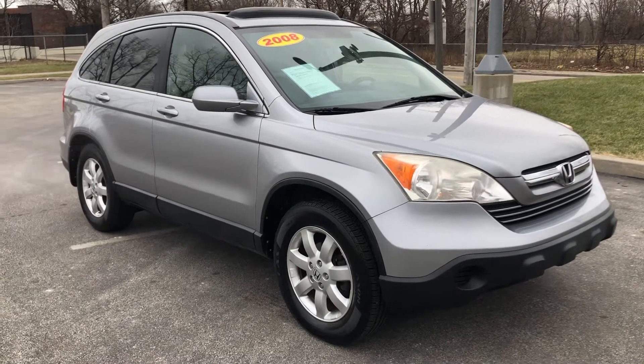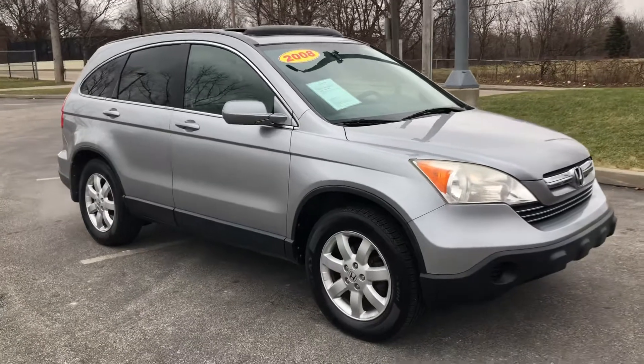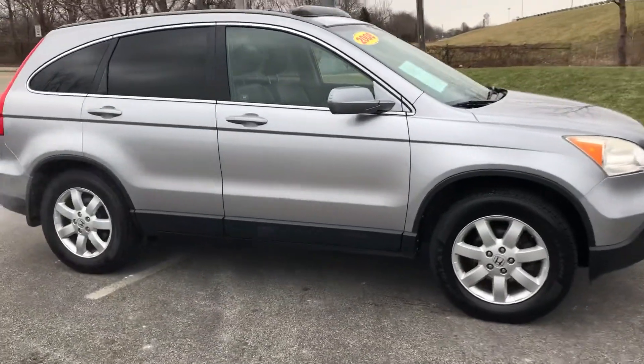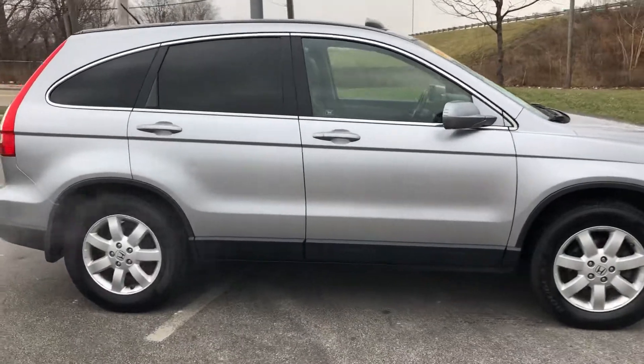ARJ's is proud to present this 2008 Honda CR-V in Whistler Silver. It has a clean Carfax, which you can check out online at ARJsAuto.com, where we offer complimentary Carfax reports on everything we carry.